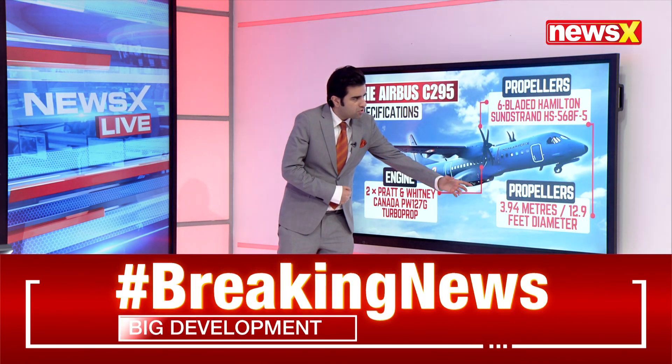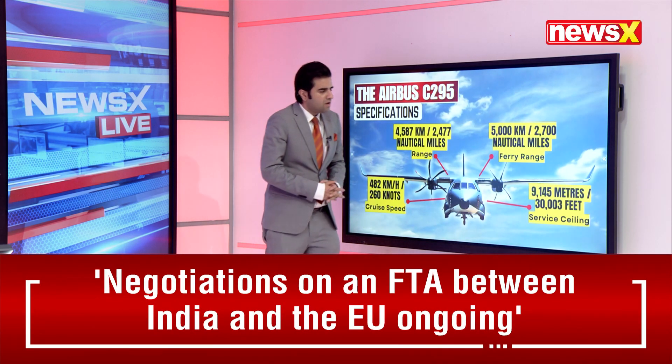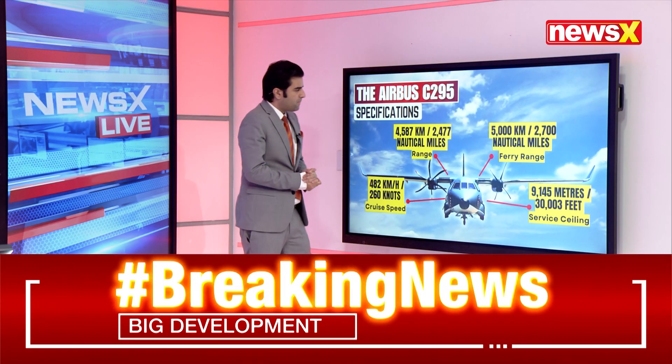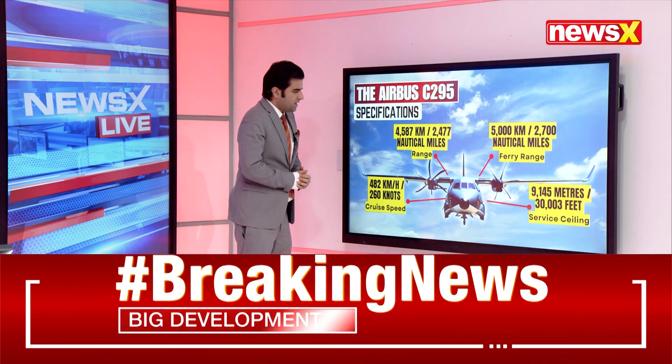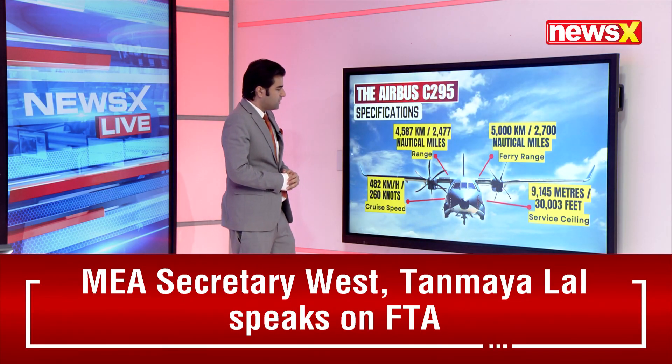The propeller diameter is 39.94 meters — that's about 12.9 feet. Other details about this aircraft: the cruise speed is about 420 kilometers per hour, that's about 260 knots.